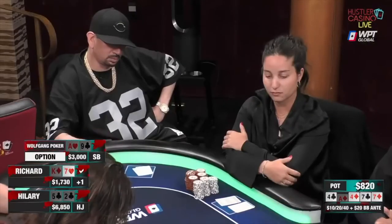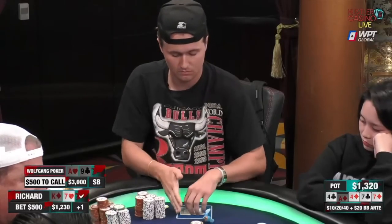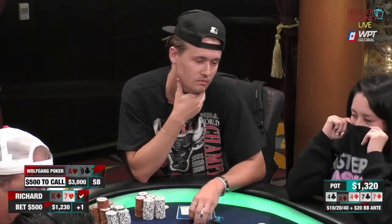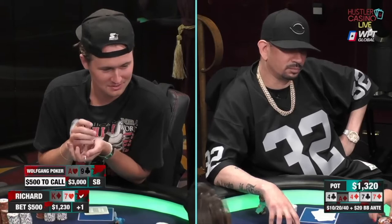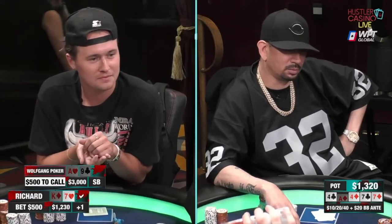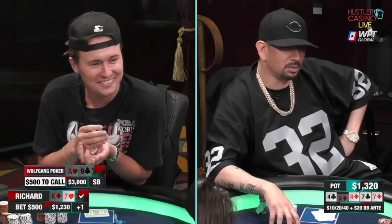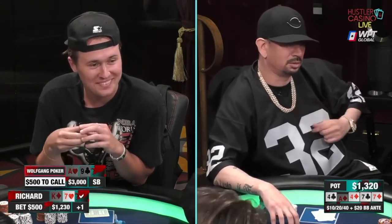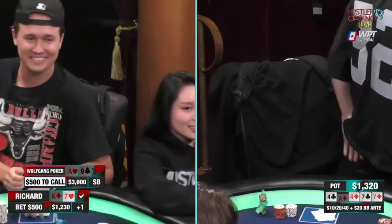I checked my option and I'm not going to bet into him. He fires out for $500. I go into the tank for a while. You haven't seen it on this vlog, but Richard was doing a lot of crazy things, and that's why I was thinking about calling him. I'm pretty 50-50 in the moment whether I'm going to call or fold, so I asked him to pick a number, one or two. In my head, if he said number two, I was going to call him. Number one was going to be a fold.